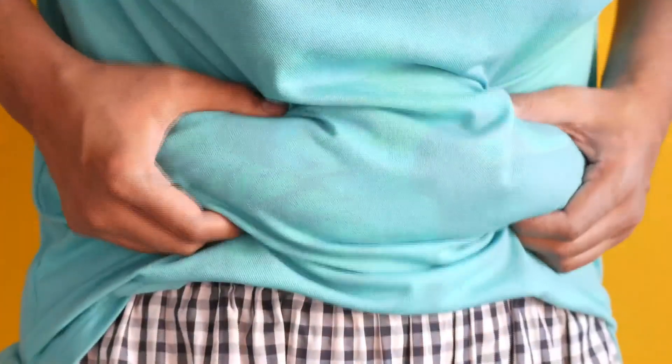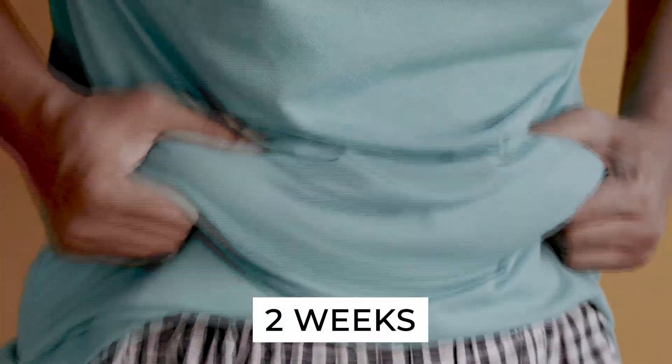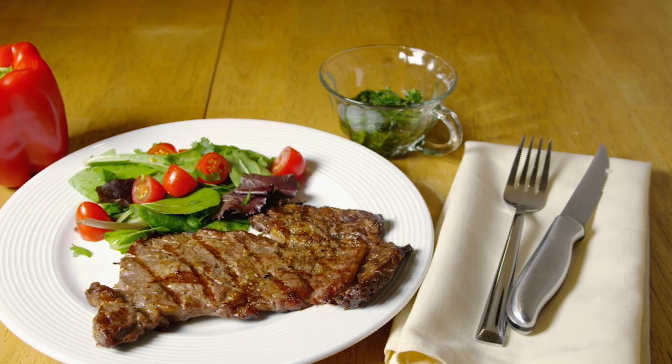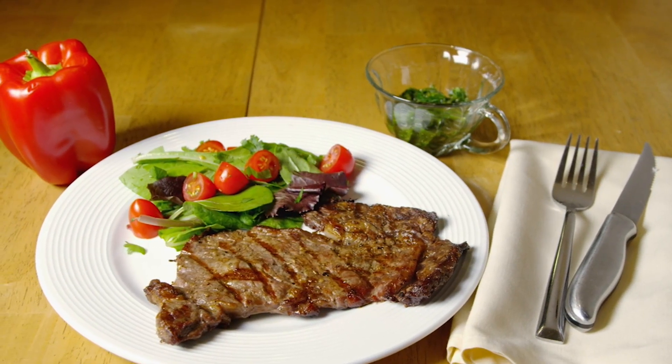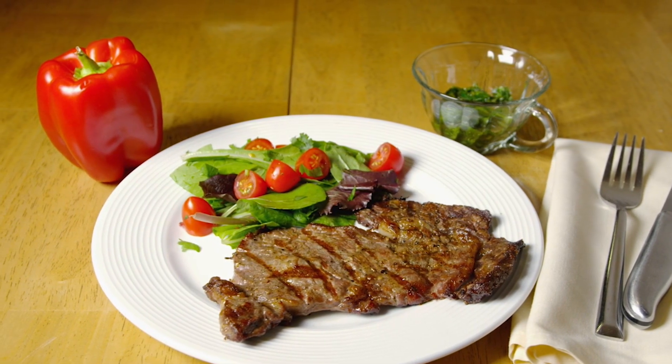The Fat Flush Diet melts fat off your hips, waist, and thighs in only two weeks, reshaping your physique and cleansing your system. The Fat Flush Plan is a breakthrough low-carb detox diet and exercise regimen. In order to fully understand what the Fat Flush Diet does to the body, we need to know the phases of the diet.